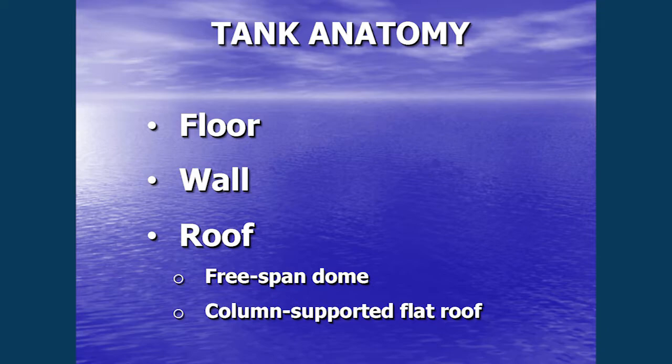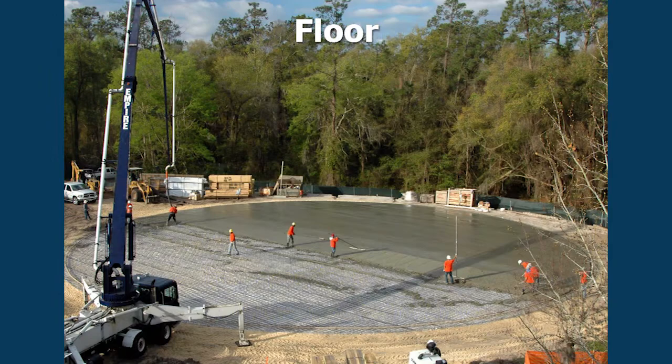I'm going to talk a little bit about the basic anatomy of a tank. You've got the floor, of course, the walls, and then the cover or roof. The roof option is really what we want to focus on — you've got a free-span concrete dome, a metal dome, or a flat roof with columns that support it like an elevated slab. This is a picture of a floor being cast. We prefer to cast the floors all at once. They are typical cast concrete, very highly reinforced because it has to hold water, so the cracks that form have to stay super small so that they don't leak.